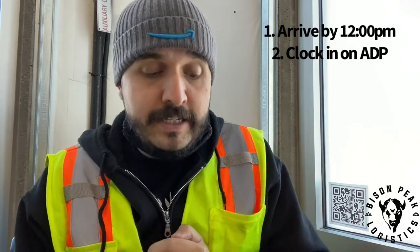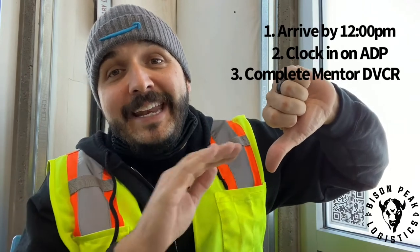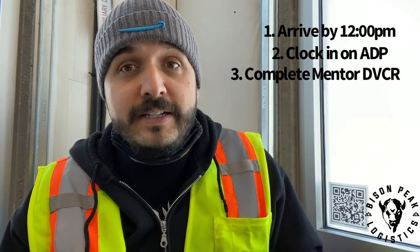Once you get to your van, you can start signing into your devices. The first one I want you to look for is the one with the M on the back. So both of them will say the van number and then one will have an M — that's your mentor device. You sign into that first because you have to do the inventory of your van. You want to make sure that you do a full walk around on that van and make sure that there isn't any damage that needs to be reported to the dispatcher. Do not for any reason hit thumbs down on any of those line items in your mentor device while you're doing your inventory unless you are otherwise told to by a dispatcher or manager.